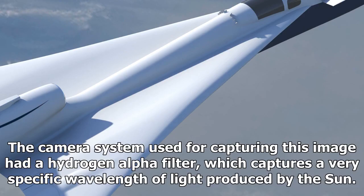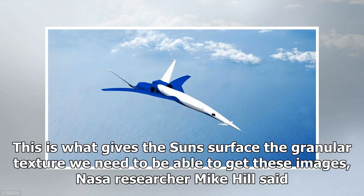The camera system used for capturing this image had a hydrogen alpha filter, which captures a very specific wavelength of light produced by the sun. "This is what gives the sun's surface the granular texture we need to be able to get these images," NASA researcher Mike Hill said.